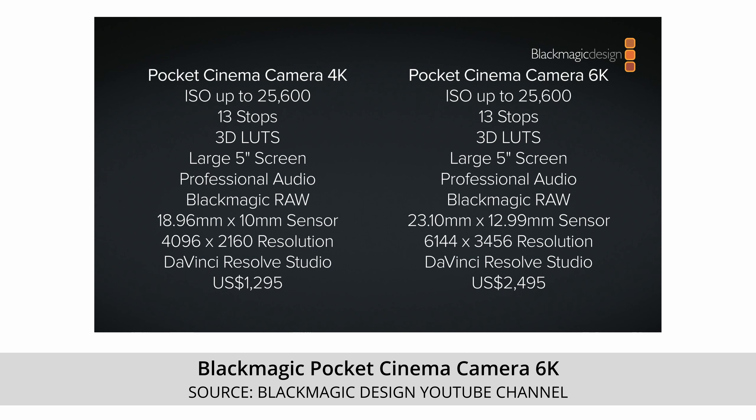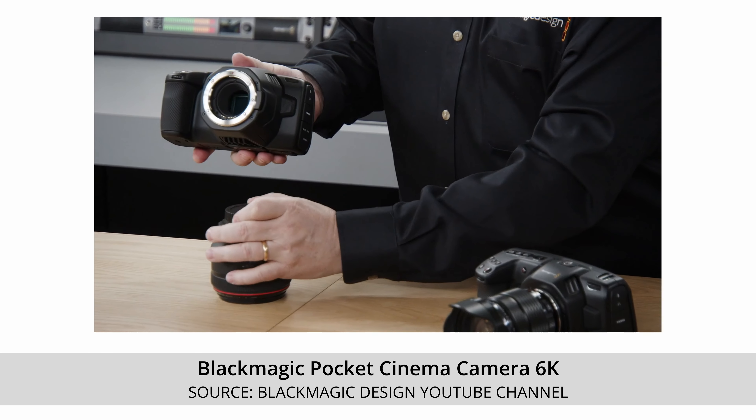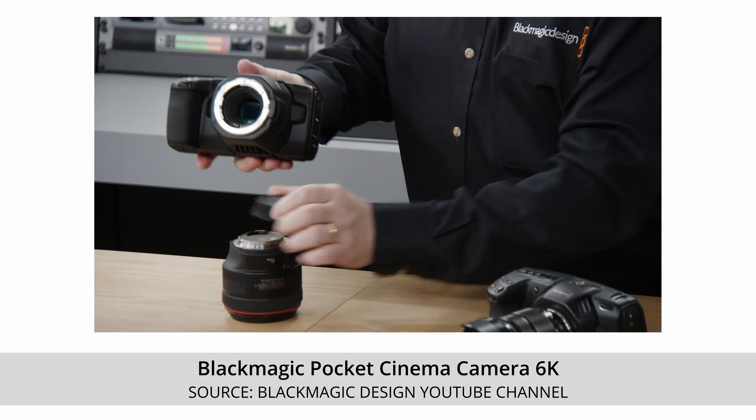So looking at Blackmagic, they just announced a new camera. Yeah, end of last week they dropped a bomb in the cinema industry pretty much. Brand new Blackmagic Pocket Cinema Camera 6K, just announced.